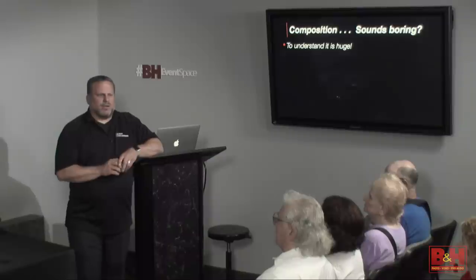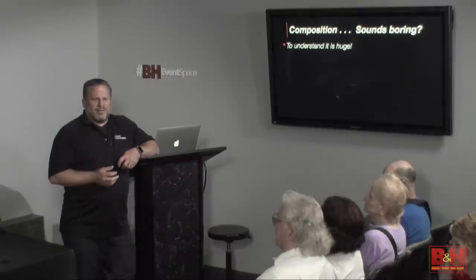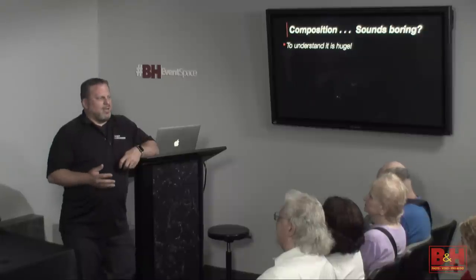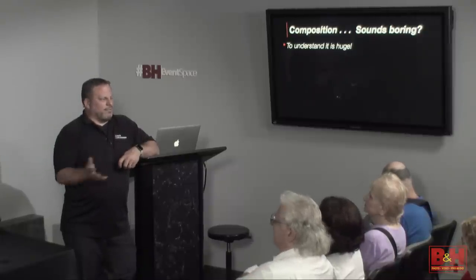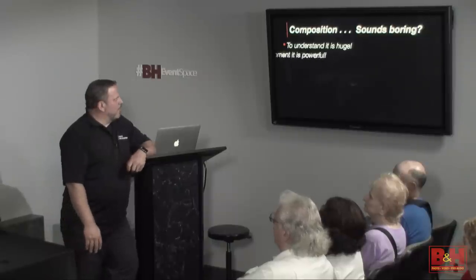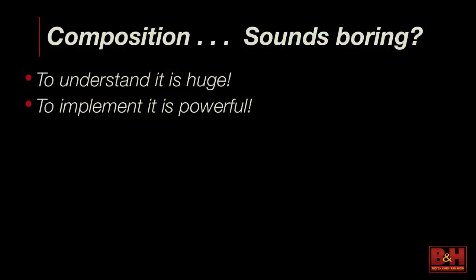Who thinks they have a really good idea of what composition is all about? Because we're constantly changing what we like and what we don't like. What you liked 15 years ago may be completely different from how you feel today. So to implement the composition, I think, is the most important thing — because it's one thing to understand it, but if you can't do it, then what's the point?